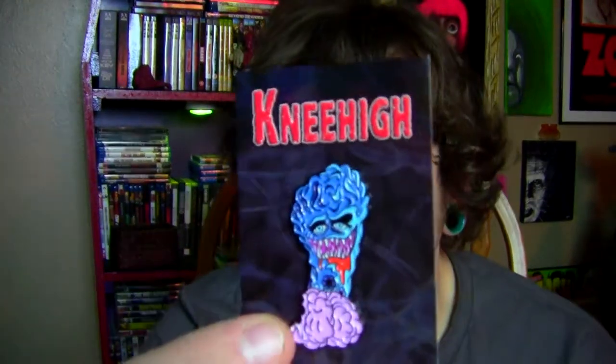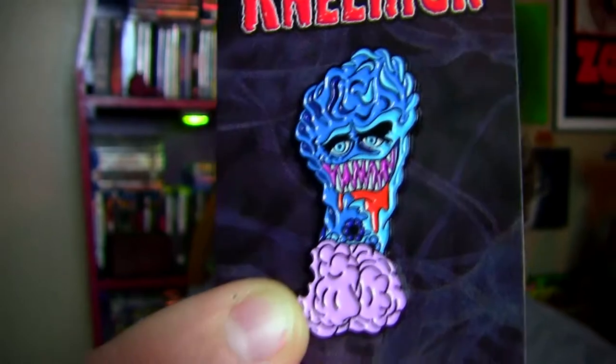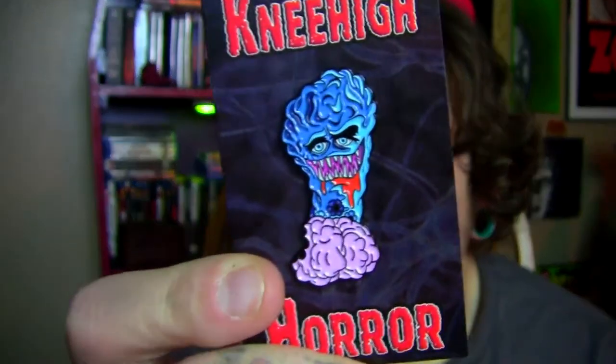These next two pins were ones that I found on Etsy. This first one — I was kind of on a Henenlotter kick after Frightmare, so you'll see more of that in my upcoming DVD/Blu-ray update. This is another Elmer pin, and I really like the design on this one. It kind of looks like it was plucked out of The Simpsons. I actually think I like this one a bit more than the one I got through Arrow Video — I really like the cartoony nature of it, and it fits the tone of the movie perfectly.